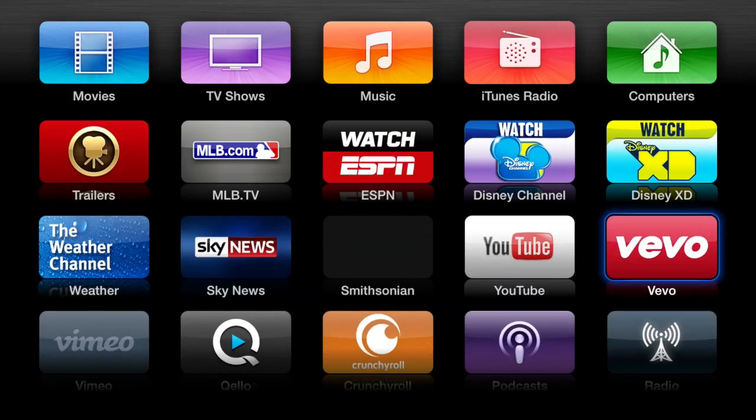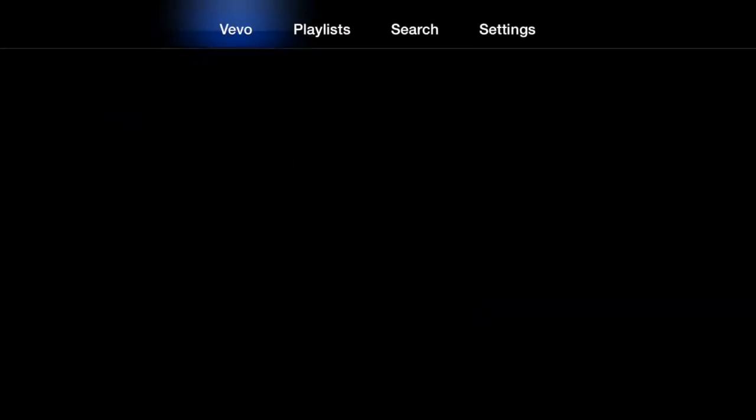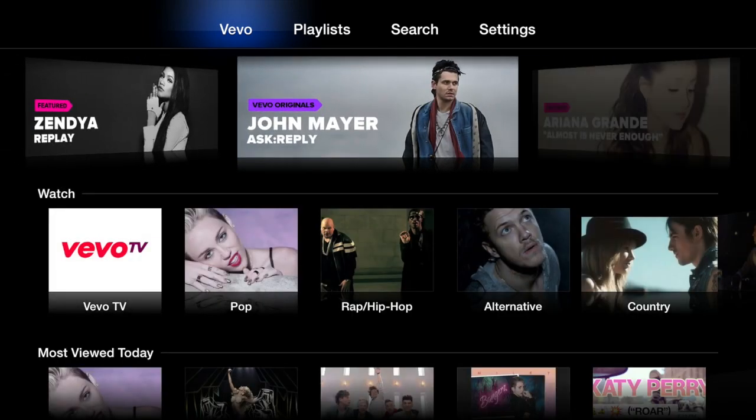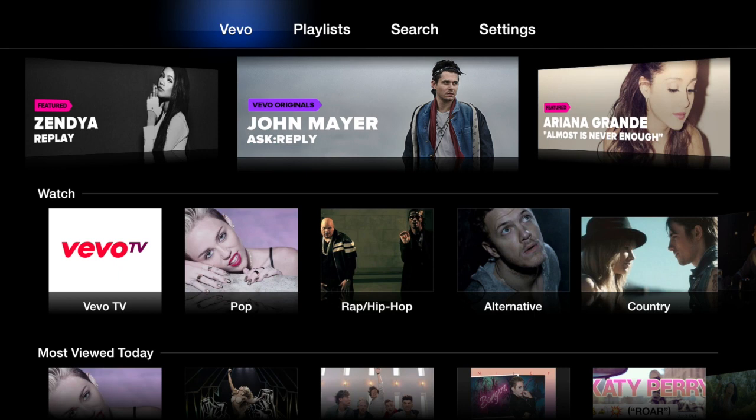With the other three apps though — the Weather Channel, the Smithsonian Channel, and Vivo — you can actually go in. You don't have to verify anything, it's not annoying like that. For instance, with Vivo here, you can go in and start watching videos right off the top. No problem.